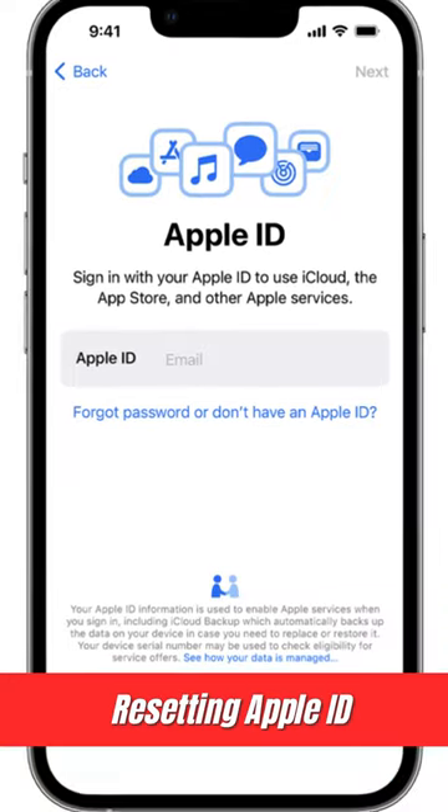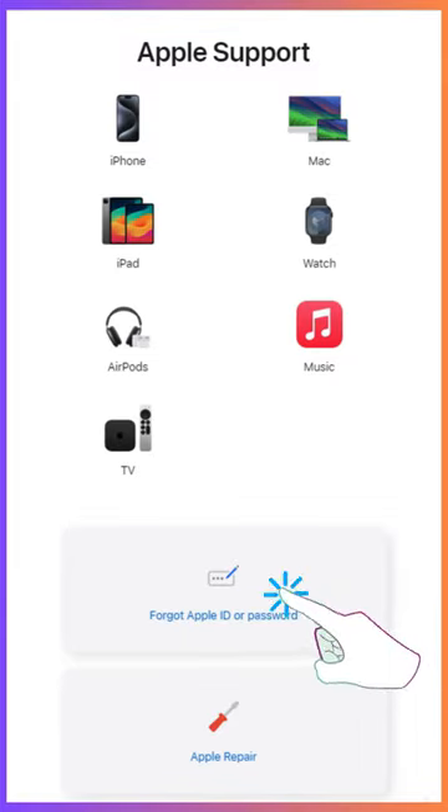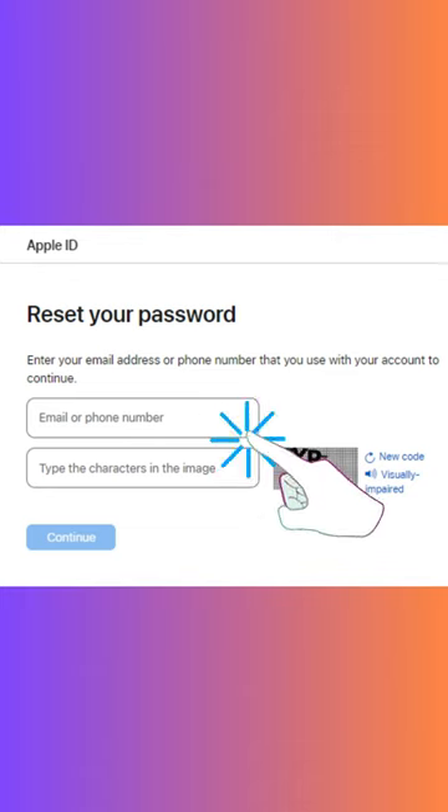Another way is resetting your Apple ID. This works if you've forgotten the password or the device is linked to a previous owner's Apple ID. Visit the Apple ID webpage, click on 'Forgot Apple ID or Password,' and follow the instructions. Once you've verified your identity, reset the password. Now you can unlock your device with your new credentials.